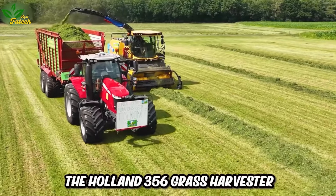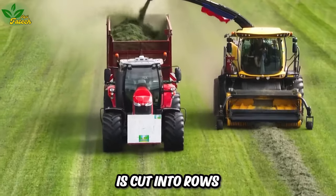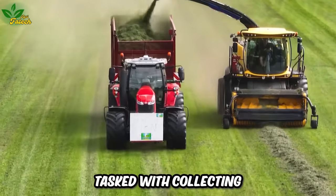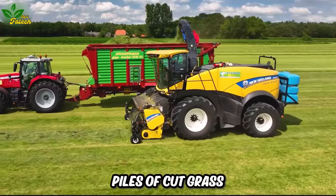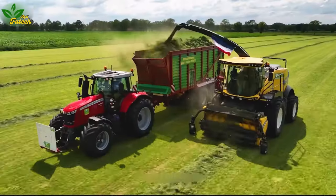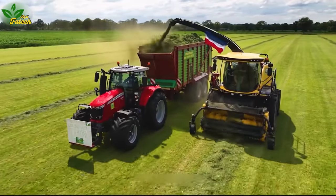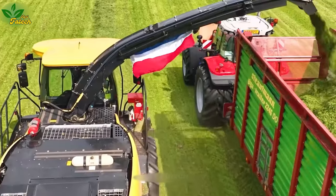The Holland 356 Grass Harvester takes center stage after the grass is cut into rows. Tasked with collecting piles of cut grass and feeding them onto a conveyor belt for storage, this machine features a powerful suction engine, ensuring efficient grass collection during the harvesting process.